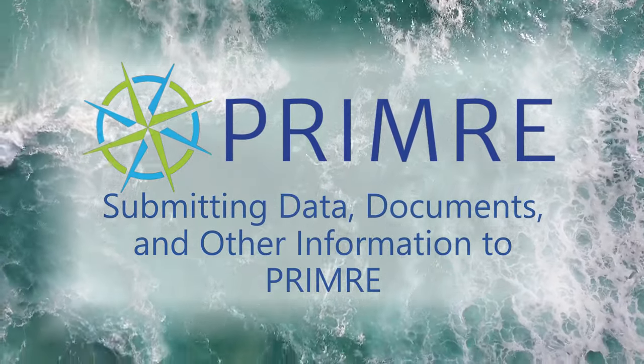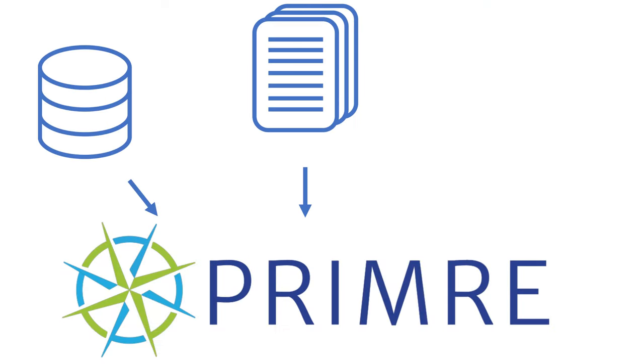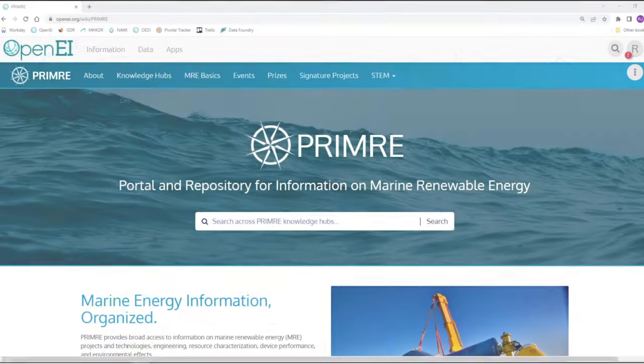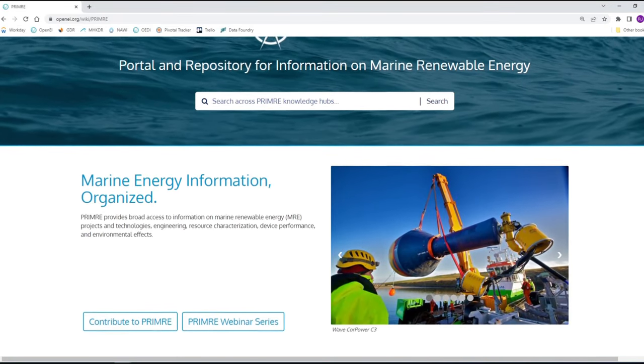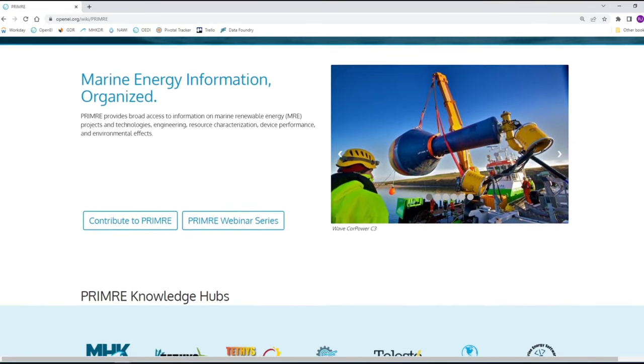All marine energy projects funded by the Department of Energy's Water Power Technologies Office must upload data, documents, and other project outputs to the Portal and Repository for Information on Marine Renewable Energy, or PRIMER. PRIMER acts as a portal and landing page for the U.S. marine energy community by bringing together established DOE WPTO knowledge hubs and hosting data and information related to marine renewable energy.